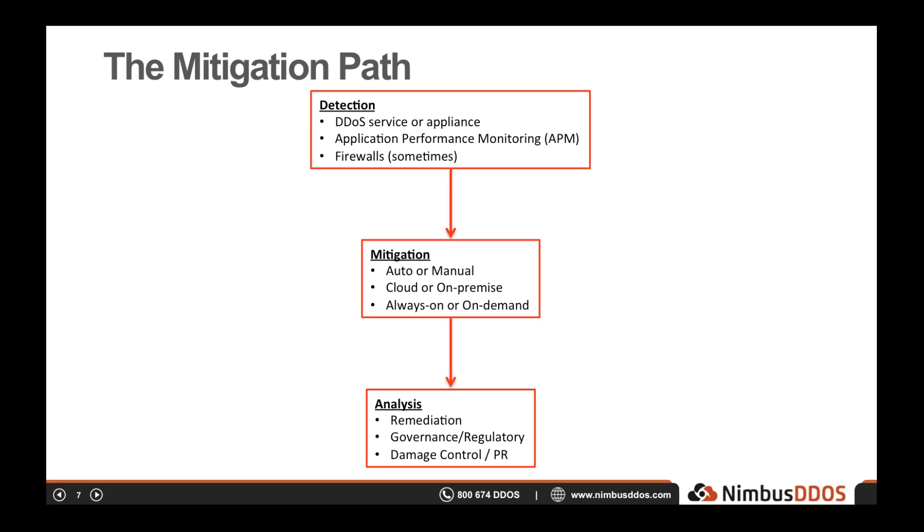How does detection work? Did you know that nearly all incident response teams misclassify DDoS attacks as some other network outage? When Nimbus DDoS tests a company's defenses with surprise attacks, we routinely see NOC personnel rebooting routers and firewalls because they think the device has crashed or has a software bug. Mitigation solutions also vary significantly — some operate in an always-on manner while others require activation; some are heavily automated while others rely on manual processes. All of these significantly impact how long an attack impacts a business.